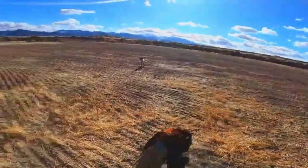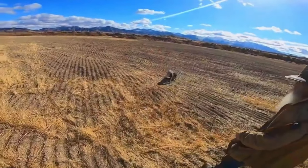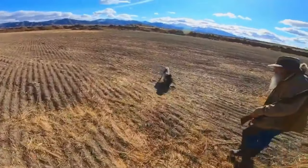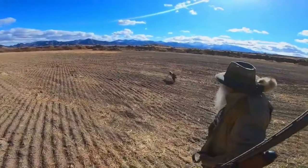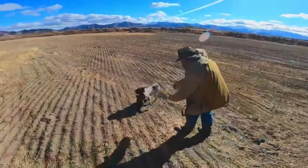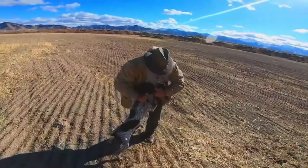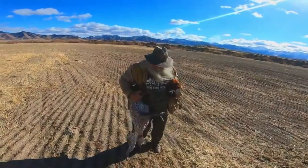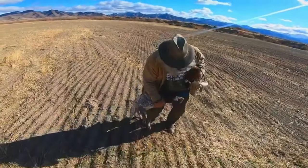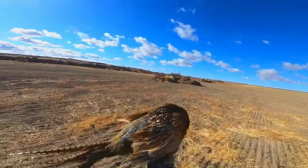Get him Roy! Get him Roy! Good boy! Roy, come here. Good job Roy, good boy. Good job Roy! Alright guys, beautiful rooster, wind is blowing.